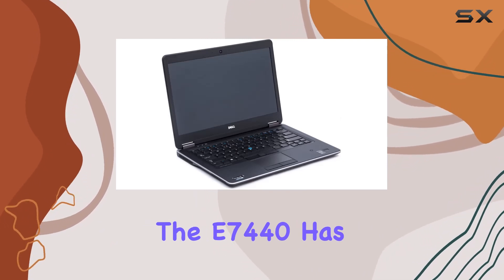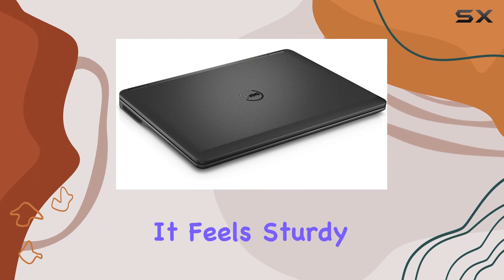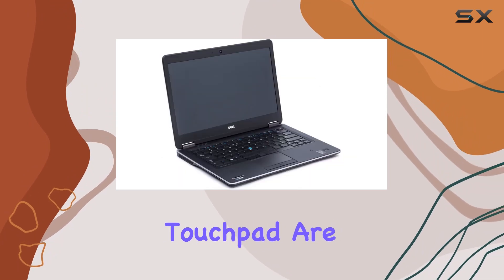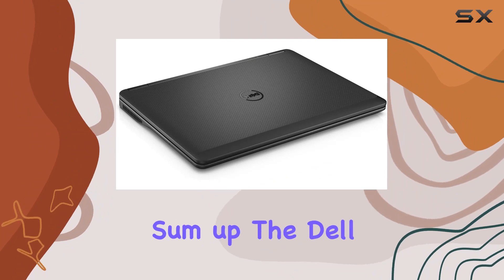In terms of design, the E7440 has a sleek, professional look that's typical of the Latitude series. It feels sturdy and well-built, a necessity for a laptop that might be frequently on the move. The keyboard and touchpad are comfortable to use, which is a big plus for those who type a lot.